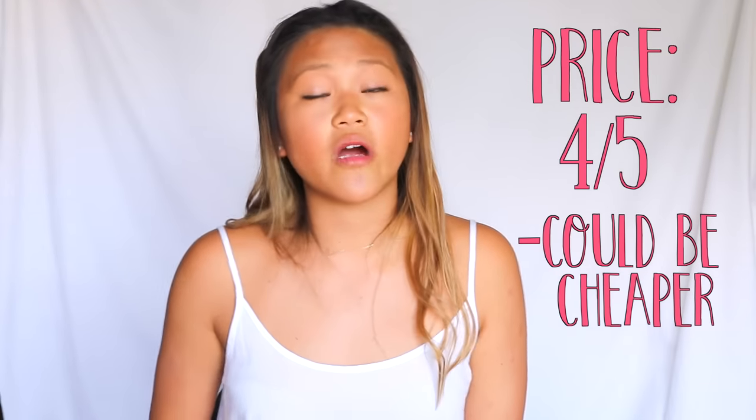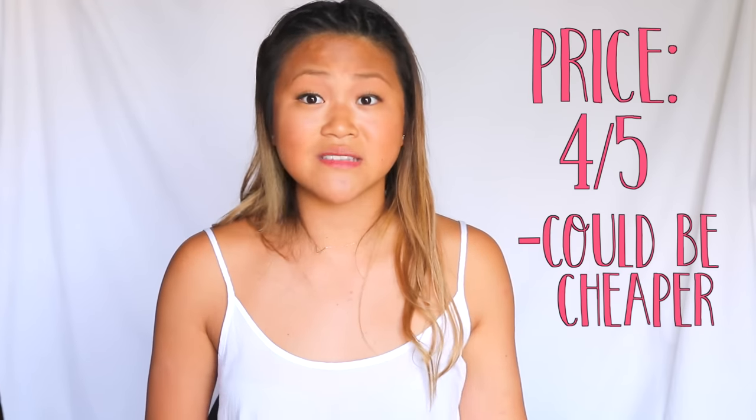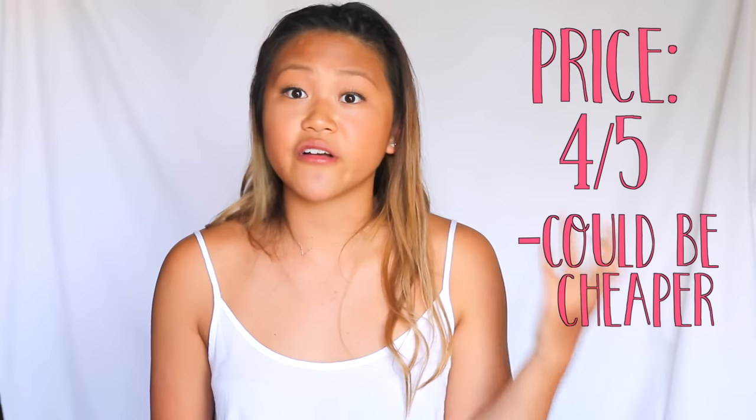For the price, I would give it a 4 out of 5 too. As I said, the prices in Bali were super cheap — I was getting stuff for like $5 or $10 — and the Romwe stuff was all around $20. I got 4 pieces for $75, including $1.36 insurance for shipping. I was pretty happy with it — 4 things for under $100 is totally atypical for Singapore shopping. But the stuff is a little cheaply made and it could be cheaper, so that's why it's 4 out of 5.